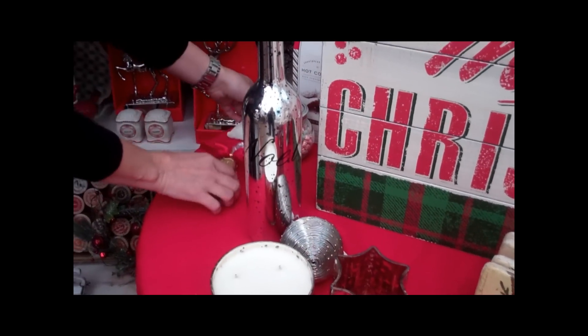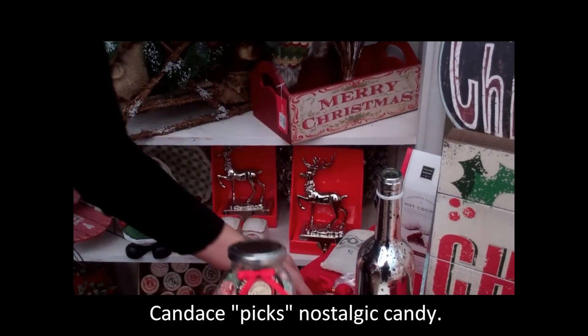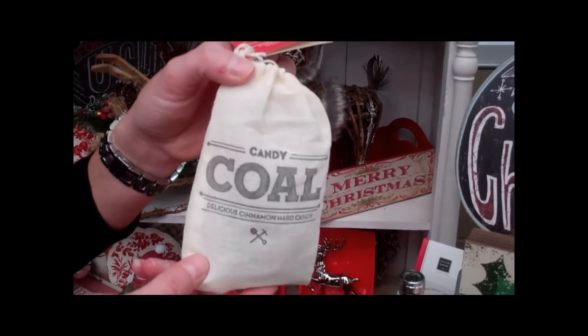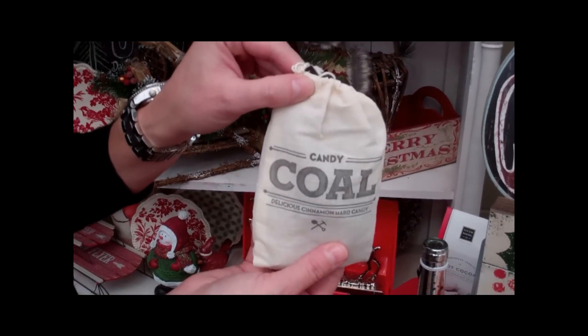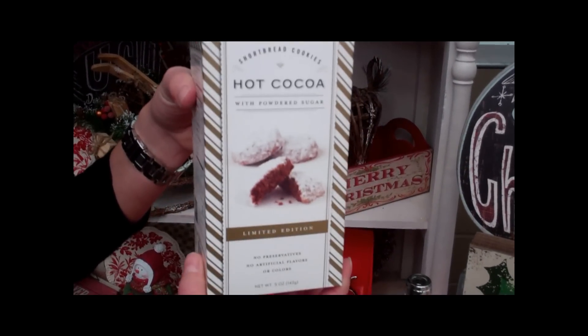We also did some fun nostalgic candy. We did these little pillow mints in a vintage little glass jar. We have our little gingerbread man that's dipped in chocolate. This is one of my favorites — it's a little candy coal cinnamon hard candy, and this would be great for a little stocking stuffer. And then a really fun cookie: the hot cocoa powdered sugar cookie. It's basically like hot chocolate in a cookie.